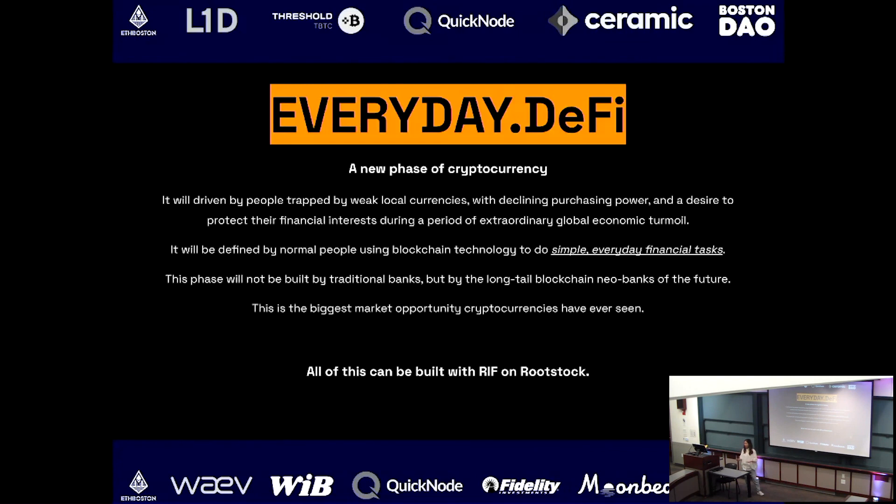What is everyday DeFi? On behalf of the company, our RIF Labs, which is a key contributor to Rootstock — everyday DeFi is the very opposite of speculative DeFi. It's the opposite of advanced and complex DeFi. It's supposed to be super accessible and easy to use by everyday normal people, especially users in emerging markets dealing with very volatile currencies who need alternatives for wealth protection, inflation protection, and access to financial systems they currently don't have.